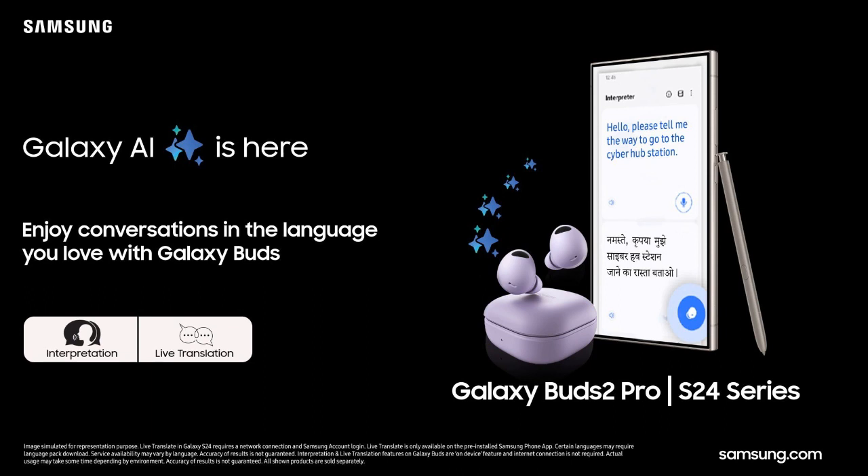Meanwhile, the Galaxy Buds FE delivers Samsung's signature sound experience with powerful bass, advanced active noise cancellation (ANC), and ambient sound functionality.